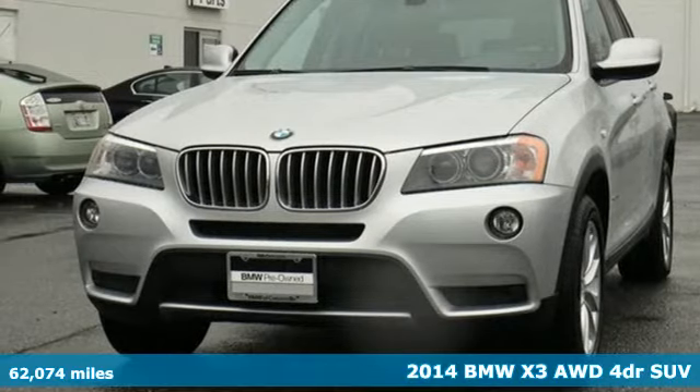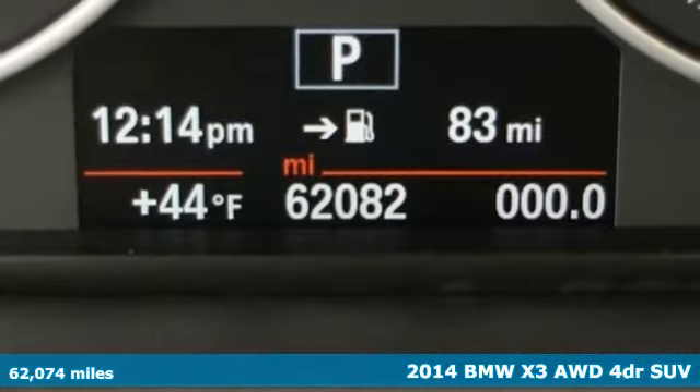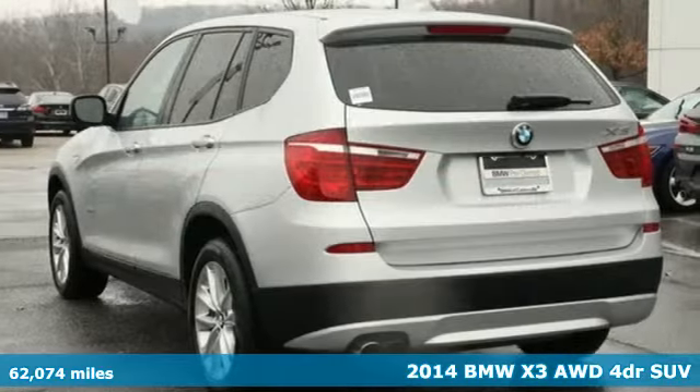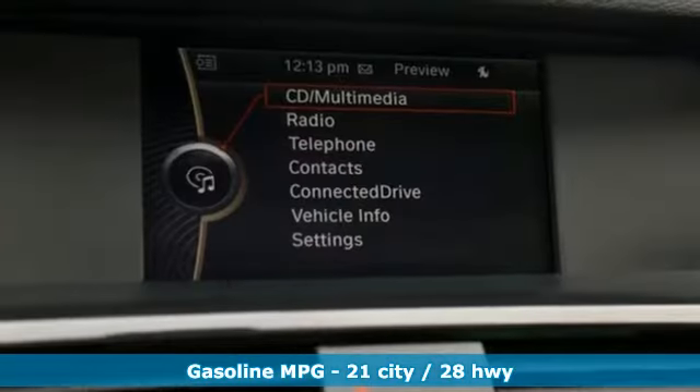It's a 2014 BMW X3. With its muscle, dashing good looks, and roomy interior, this luxury crossover fuses everyday utility with an elegant demeanor.